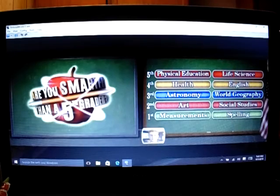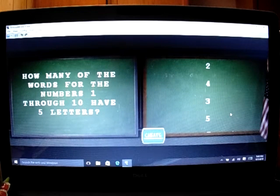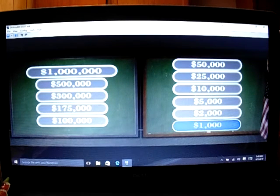I'm gonna do first grade spelling. How many of the words on the list have five letters? We have three, seven, and eight. So three of them — three, seven, eight all have five letters. That was an easy question. So I got that one right, and I got $1,000.